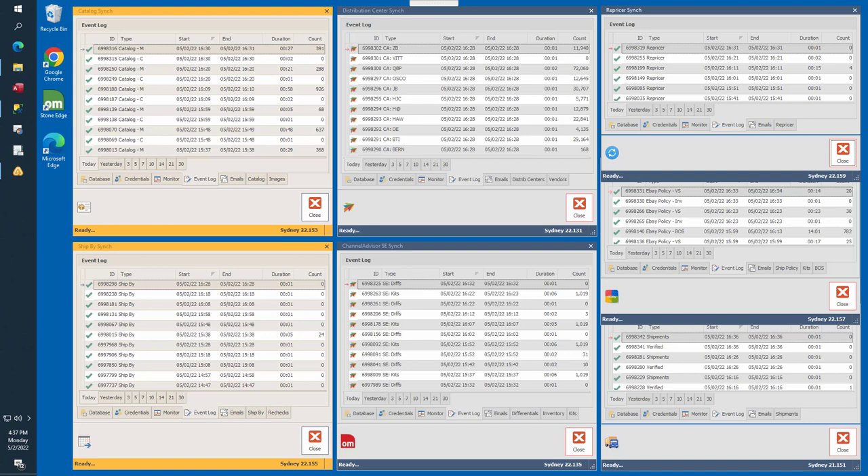The remaining tabs are task-specific for each synchronizer. They represent a variety of processes each synchronizer is responsible to perform.